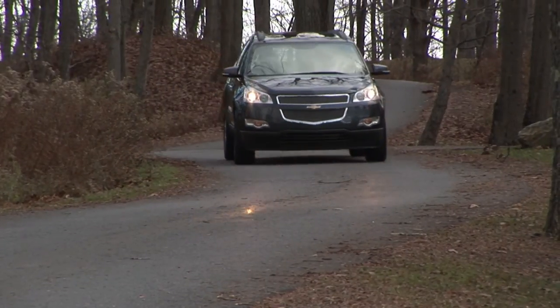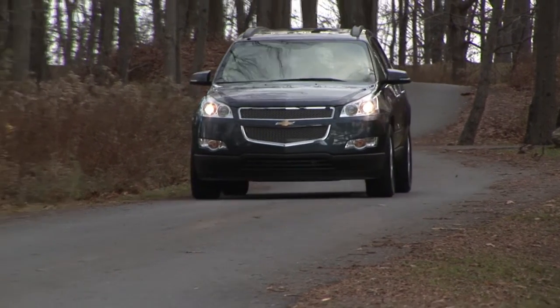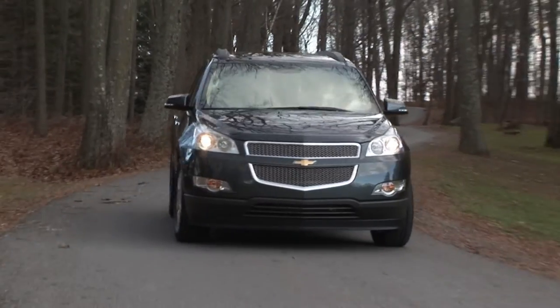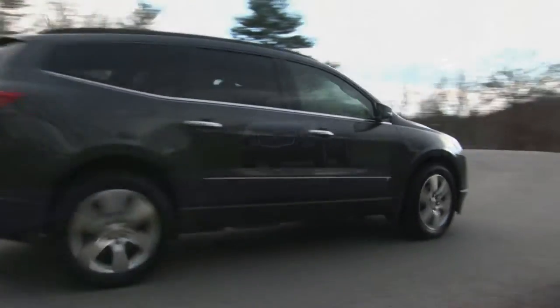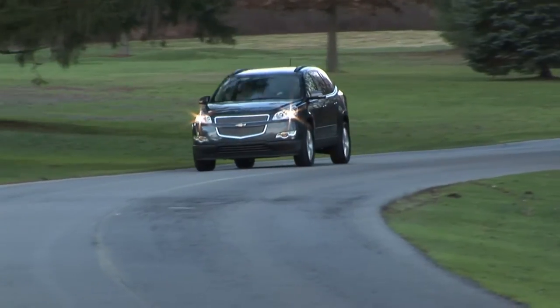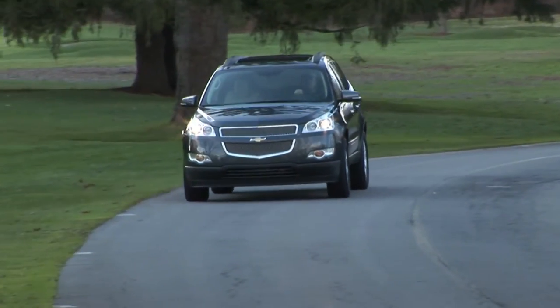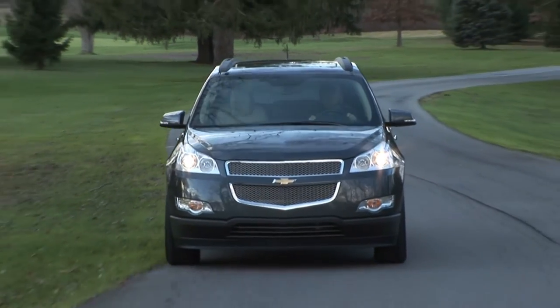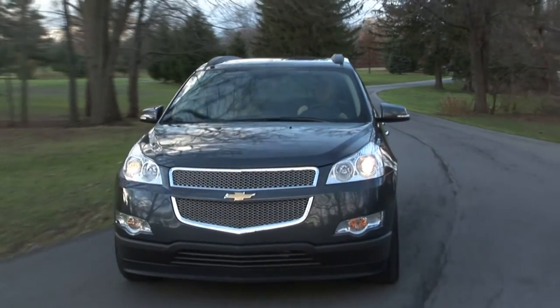Safety ratings are also at the top of the class. I admit I was a bit surprised by this tester's lofty sticker price, which is as much as $3,000 more than some of the comparably equipped competition, though GM really packs in the features here, some of which aren't available from the other manufacturers. A front-drive base model sells for under $30,000.